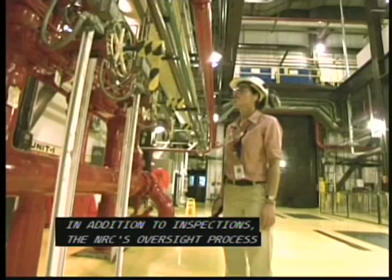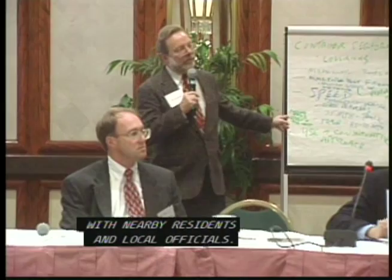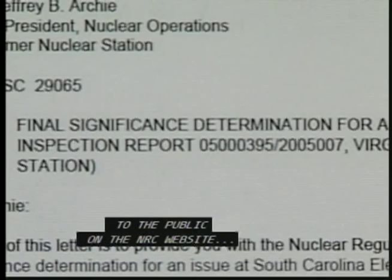In addition to inspections, the NRC's oversight process assesses plant performance and spots trends in order to respond to any decline. Every year, the NRC discusses each plant assessment with nearby residents and local officials. It also makes these assessments and inspection reports available to the public on the NRC website, www.nrc.gov.